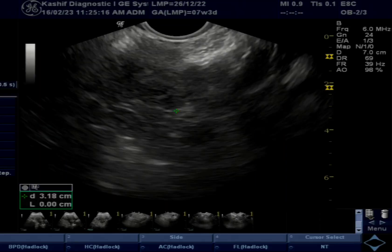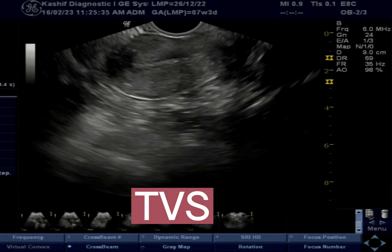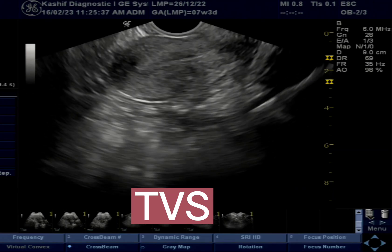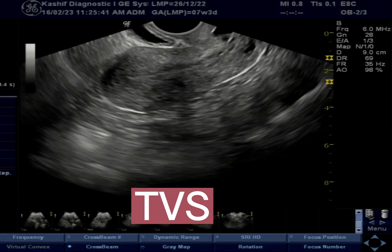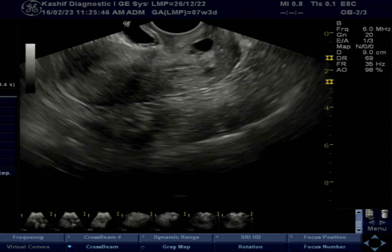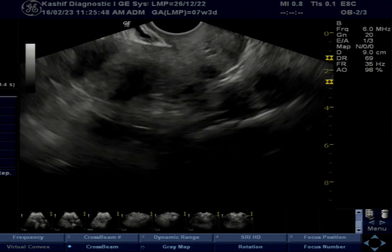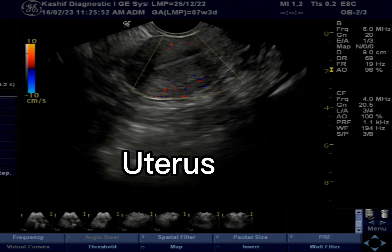This is a female patient with 6 weeks gestational age. A TVS scan is done as no gestational sac was seen on abdominal scan. If no gestational sac is seen in early pregnancy, the diagnosis and mode of choice is TVS scan.